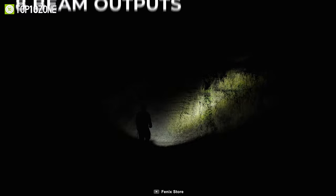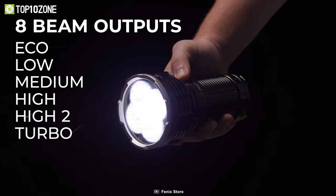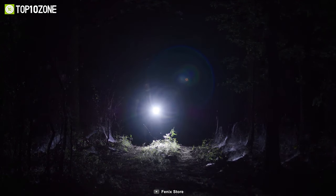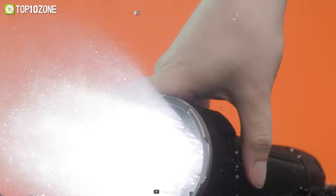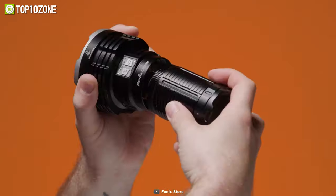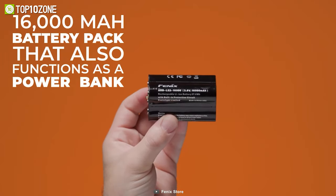This 6.4-inch small light has surprisingly lightweight ergonomics, yet it offers eight multiple beam outputs: eco, low, medium, high, high 2, turbo, strobe, and SOS. The unique feature of this compact searchlight is the Intelligent Downshifting Sensor, which instantly recognizes every close object and automatically downshifts the brightness level, helping you avoid accidents due to excessive heat. The 16,000 mAh battery is definitely going to amaze you with superb runtime.